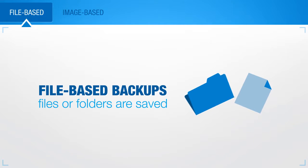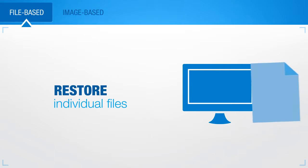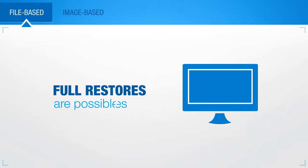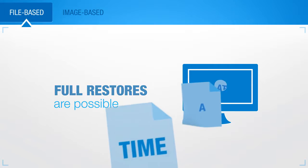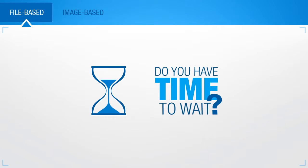With file-based backups, specific files or folders are saved as needed. File-based backups allow you to restore individual files. Full restores are possible, but because restoration software handles only one file at a time, the process is time-consuming. Do you have time to wait?